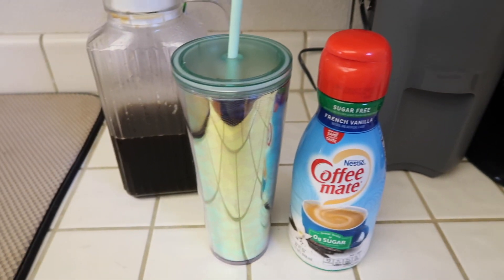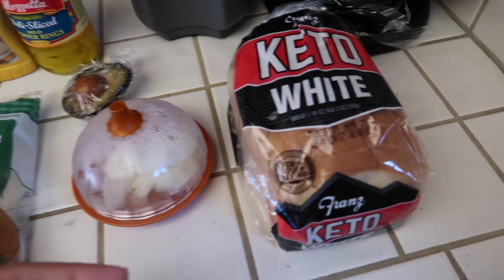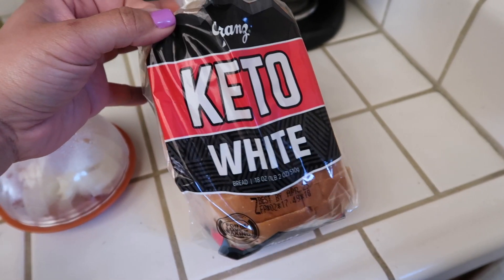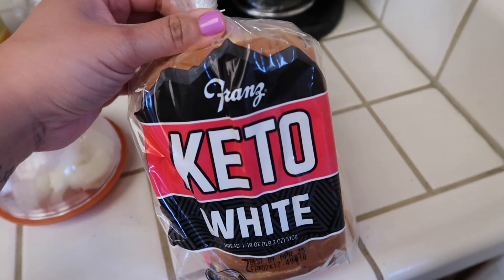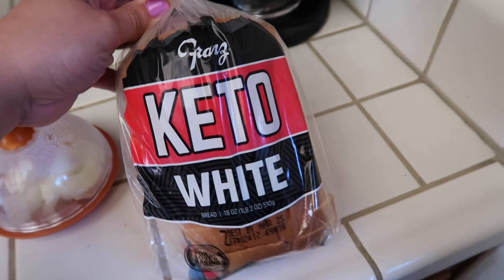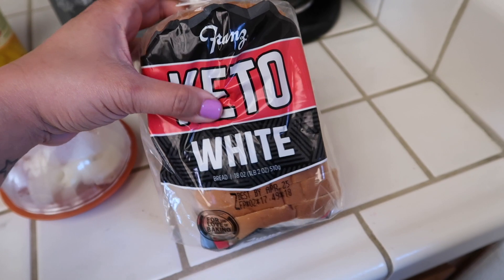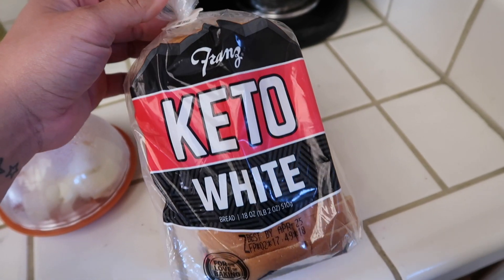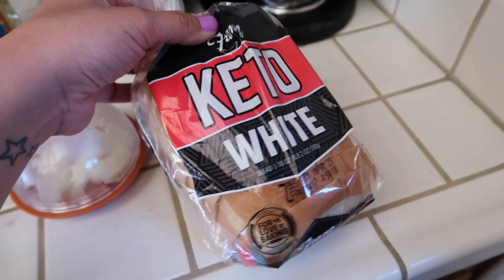This creamer has 15 calories per tablespoon and one gram of carb per tablespoon. So that is my breakfast for today. For lunch I'm going to make a sandwich. I have keto bread — I got this at Costco. The first time I tried it just as toast with some jam I didn't really like it, but when I tried it as a sandwich I actually really liked it. I recommend this bread for sandwiches or french toast. I found it at Costco — I think it was about eight dollars for two loaves. I just put one loaf in the freezer.